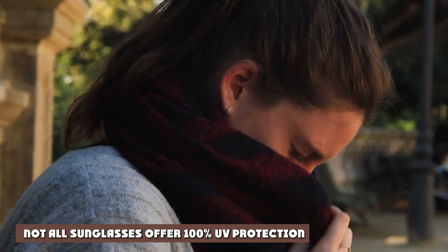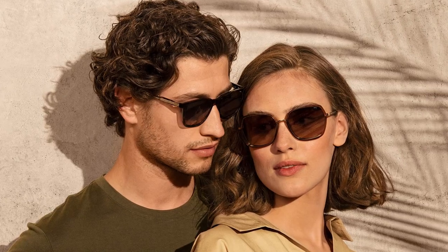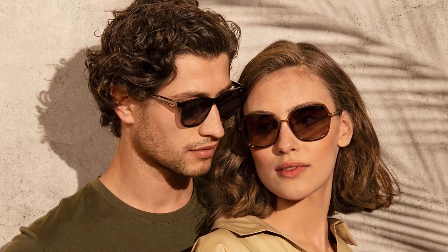2. Not All Sunglasses Offer 100% UV Protection: Unfortunately, not all sunglasses are created equal. When you buy a cheap pair, they don't provide 100% UV protection, which is why it's important to buy from reputable suppliers when shopping for sunglasses. To ensure that you are getting proper protection for your eyes, look out for products with 100% UV protection or UV 400.